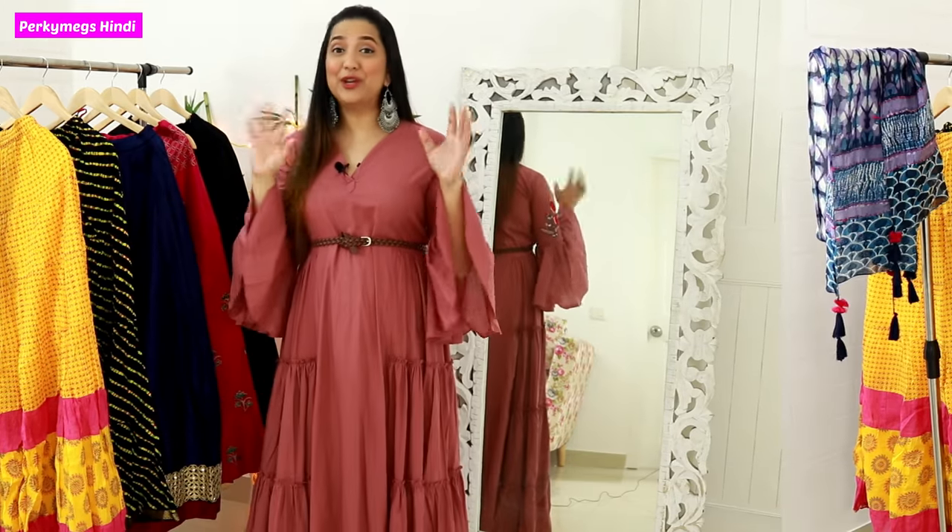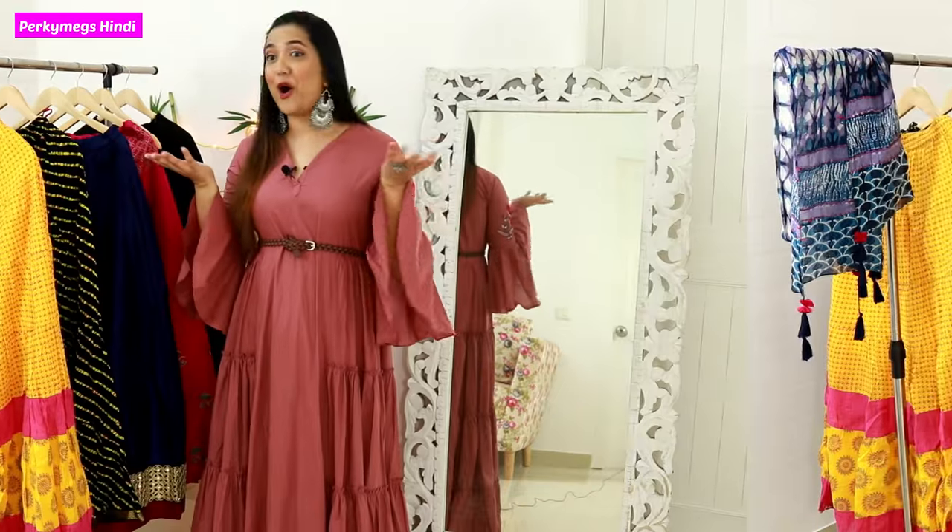You can also style your ethnic skirts. Before starting the video, follow me on Instagram. My Instagram handle is Purky Makes. Let's start today's video.